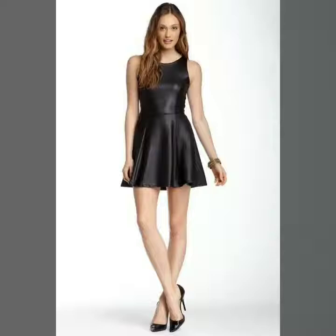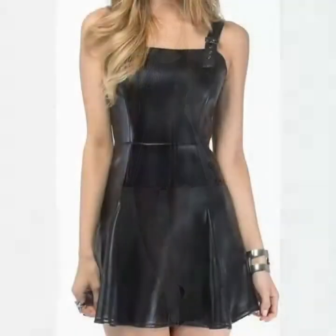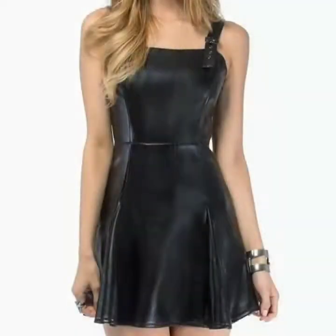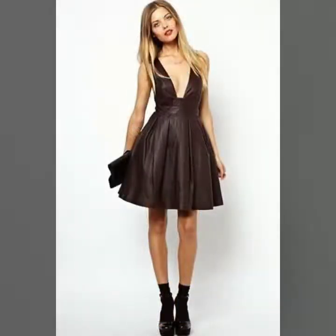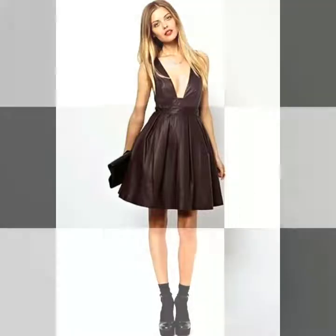You can wear different types of light jewelry with these dresses because they look very beautiful and attractive with some light jewelry. You can wear them when you go to any evening party, club parties, or other occasions. These are very beautiful and elegant dresses.